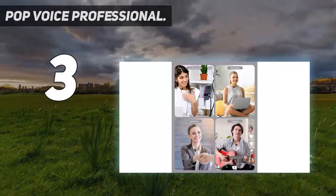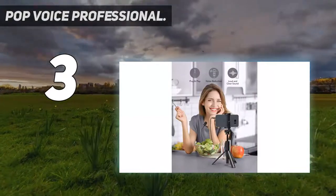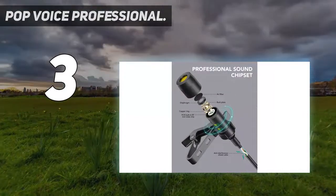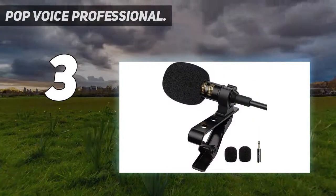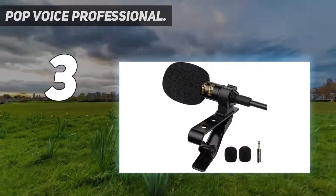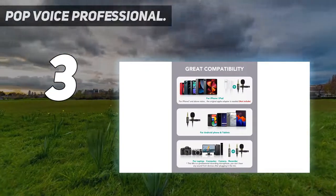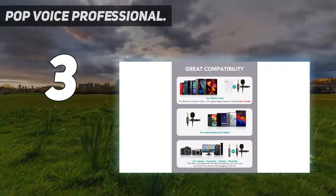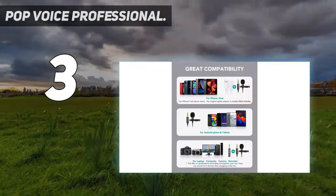At number three: Pop Voice Professional. With an omnidirectional pickup pattern, users have the freedom of placement. It has ideal properties for the natural speaking voice sound to come out, with a good noise ratio and sensitivity that ensures clear transmission. Pop Voice is perfect for video or audio interviews, conferences, dictations, and podcasts, with good compatibility with Apple, Android, and Windows smartphones.